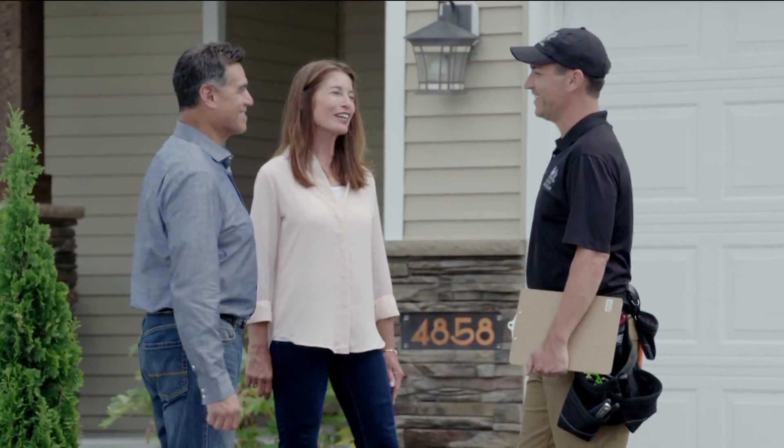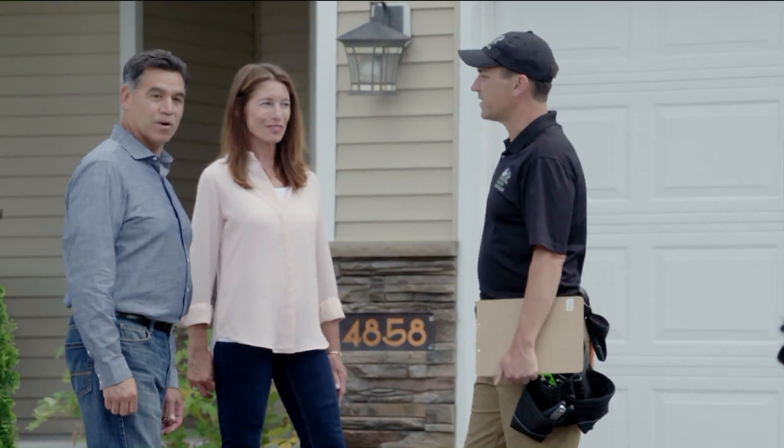So with us, Renewal by Anderson is the replacement window division of Anderson. We handle everything — we sell, we build, we install. When you call us, we will be there.